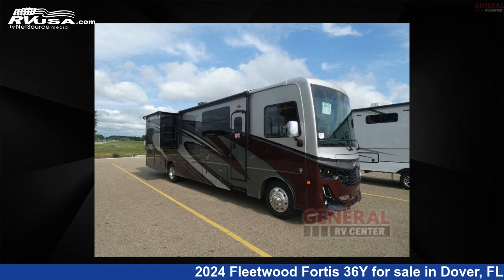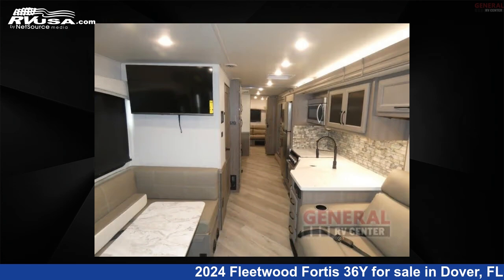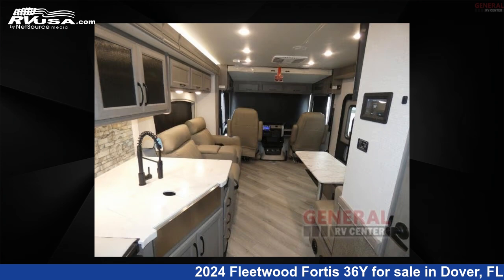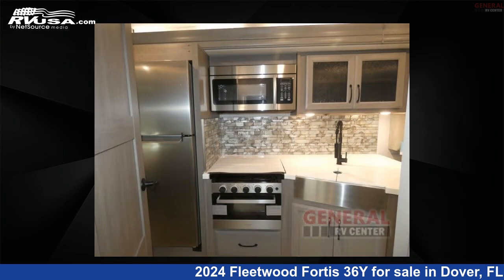This 2024 Fleetwood Fortis 36Y is a Class A RV. It is located in Dover, FL 33527 and is offered for sale by General RV Center. Click the link in the video description to visit RVUSA.com and see more photos as well as the current price.